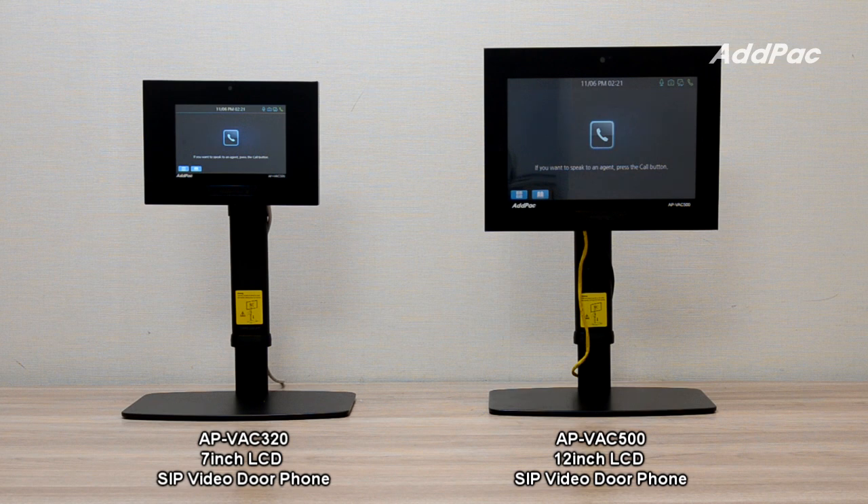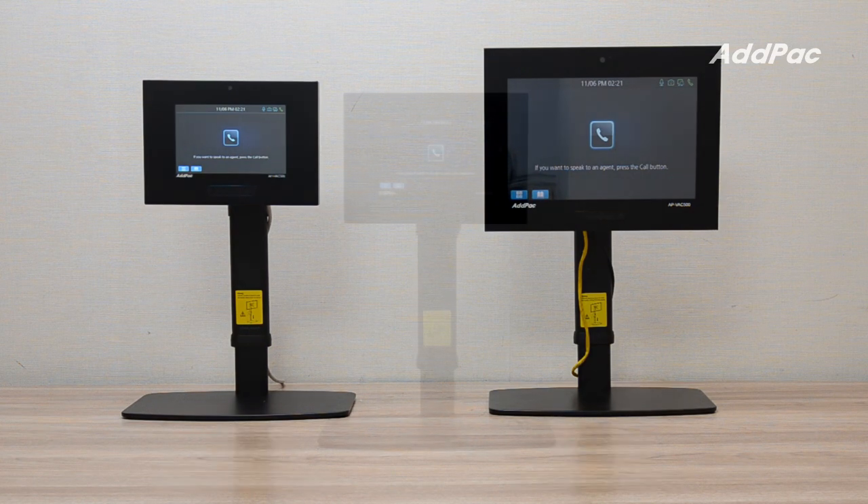APVH320 and APVH500 SIP video intercom support various screen layouts such as one-touch-button-code mode, numeric-key mode, and 20-speed-key mode.